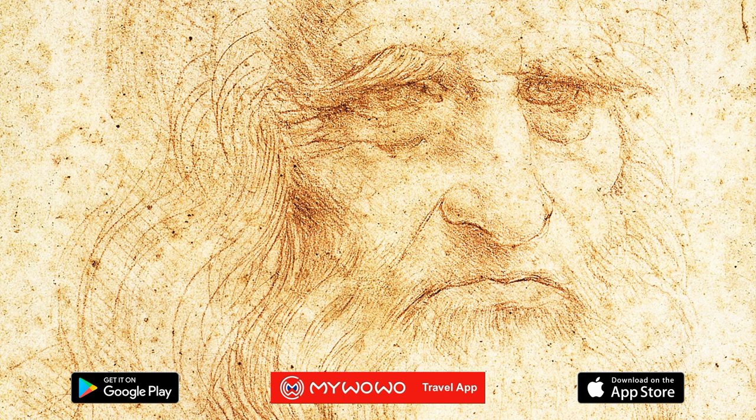It is thanks to this collector that Leonardo's drawing is in Turin today. In fact, it was purchased by Charles Albert of Savoy, along with many other drawings by great artists. And from the Savoy collections, they then ended up here at the Royal Library.